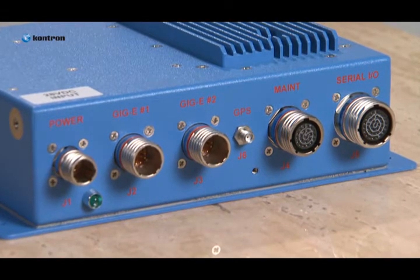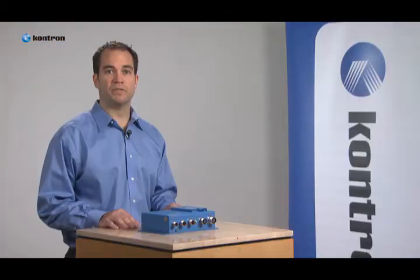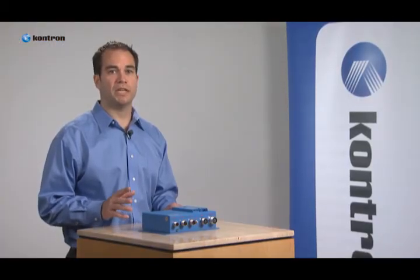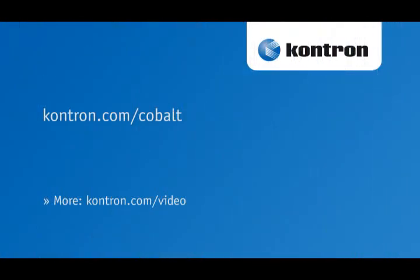The Contron Cobalt is an ideal fit for demanding applications with a small footprint, providing flexibility in processing power, data throughput, storage, and interface options. For more information, visit contron.com/cobalt.